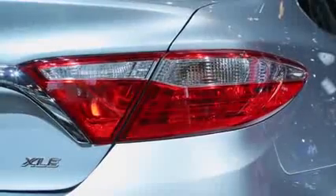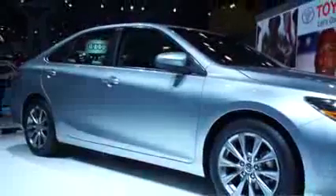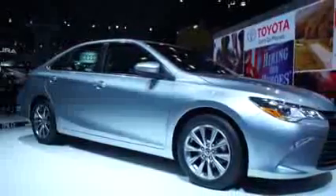The Camry has performed fairly well in safety tests, but to ace the new IIHS small overlap test, it's added more front-end protection. New active safety features include blind spot monitors, lane departure warnings, and adaptive cruise control.